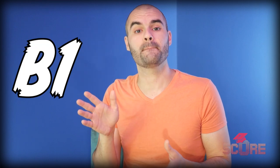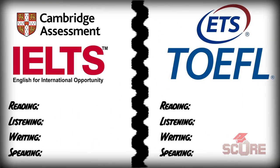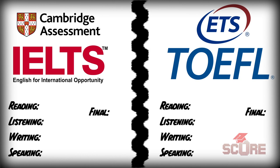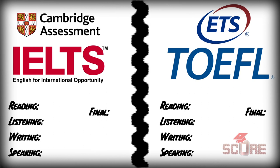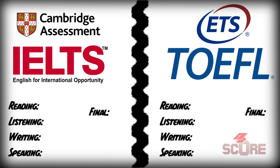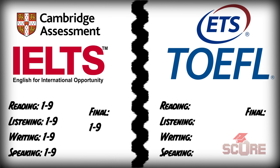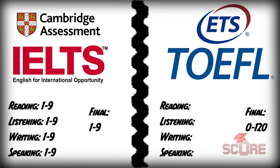Before we talk about which of these two tests you should take, it would be good to know a little bit about the similarities and differences. Both tests can certify you anywhere between a B1 and C1 level. You'll get a grade in each of the four main skills and also a final grade representing the average of all those skills. The IELTS gives you a score between 1 and 9, while the TOEFL gives you a score between 0 and 120 — each of the four skills worth 30 points.